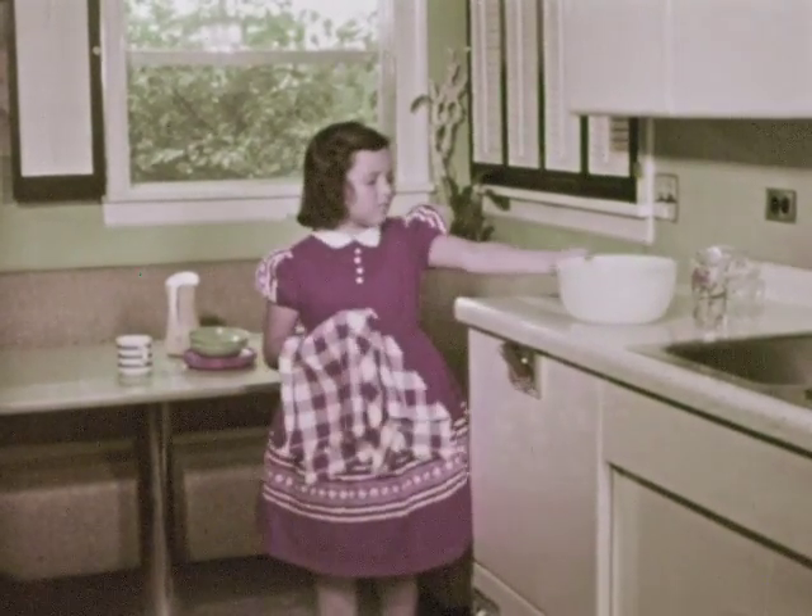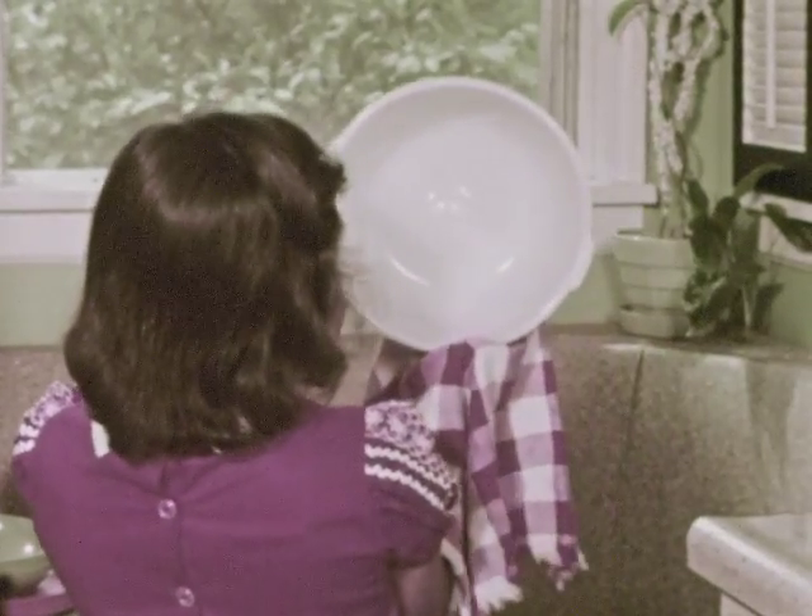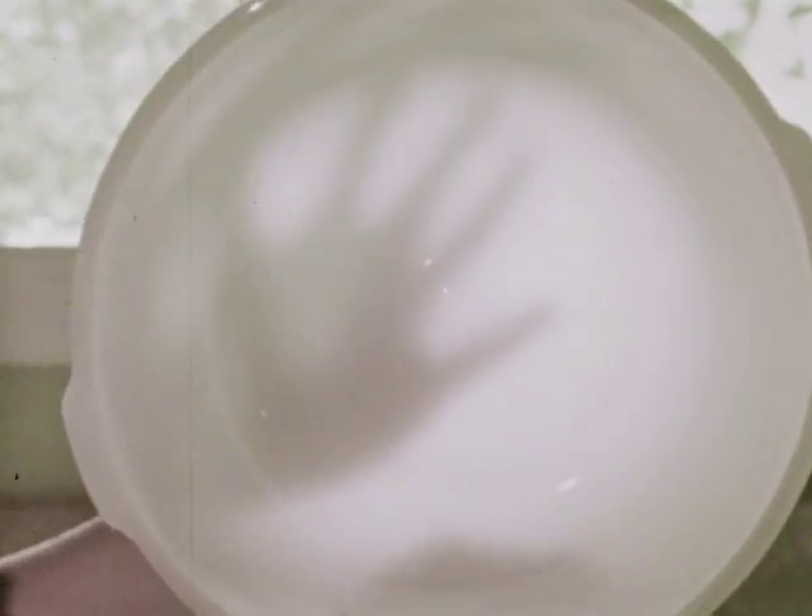Light travels through this plastic bowl, too. But not as much light travels through this plastic as through window glass. We can see Penny's hand, but not as clearly as if the light were coming through glass.